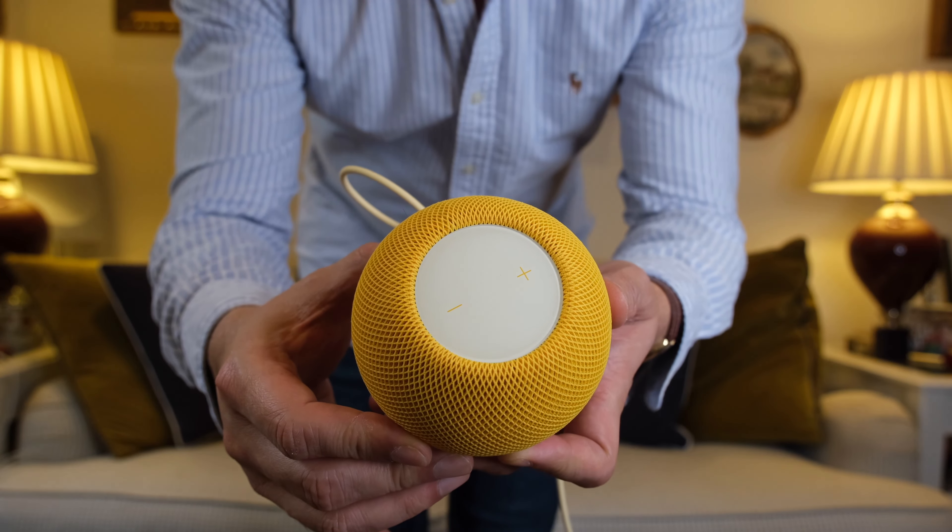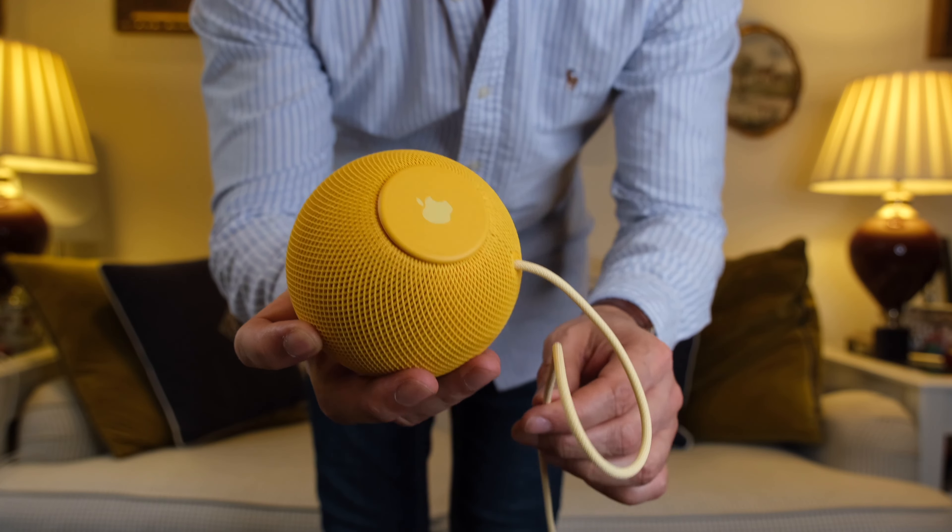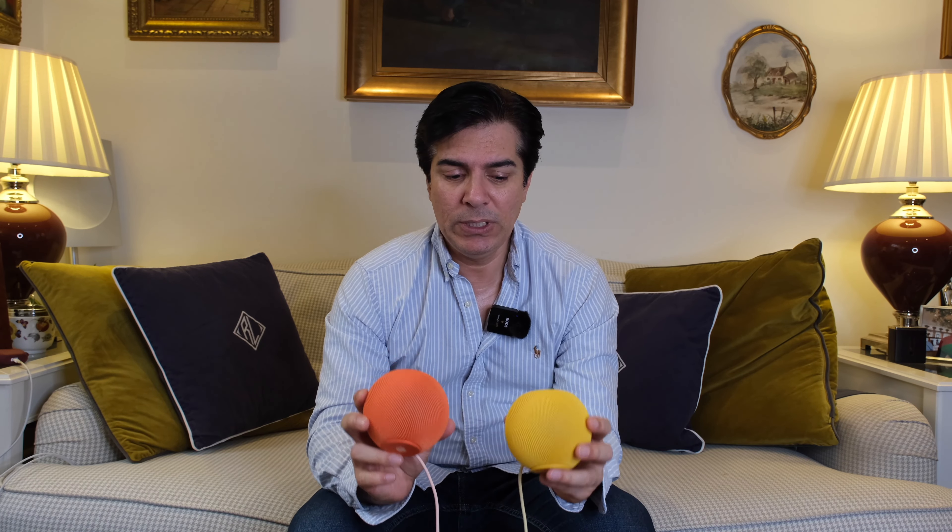If Apple have discontinued the big HomePod and are only focusing on producing these minis, there must be a reason. The price point is a reason — these are much cheaper: £89 versus around £260 or £270 for the full-size HomePod.